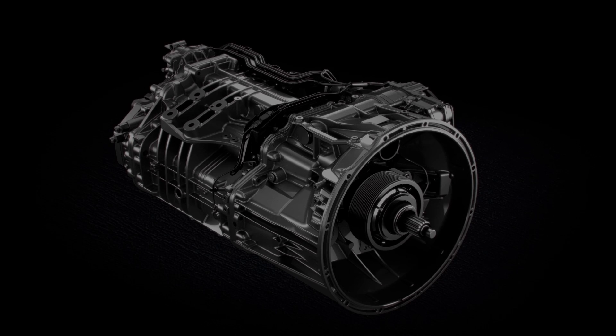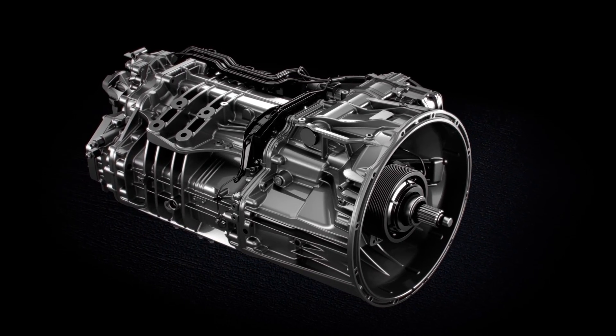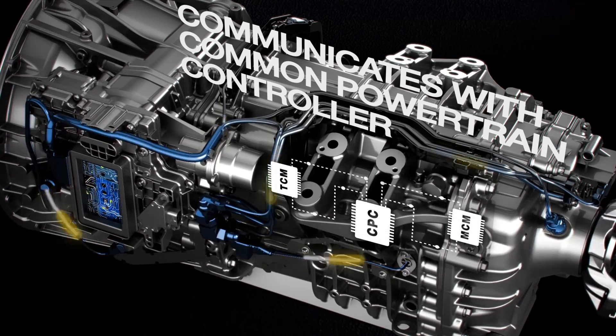Introducing the Detroit DT12 Transmission — an ideal choice for pairing with a Detroit engine and axles. For starters, communication between engine and transmission using a single, centralized controller optimizes operations.